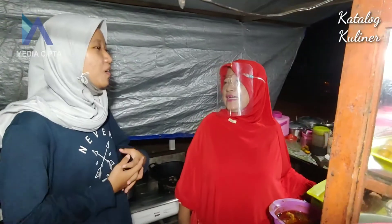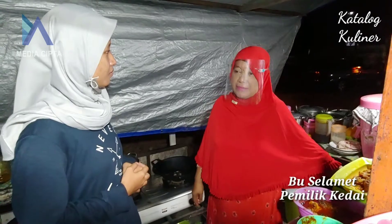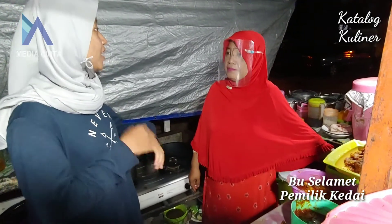Bu, saya mau nanya-nanya nih soal warungnya. Awalnya ini buka biasanya jam berapa ya? Kalau yang di sini itu tengah malam, jam 12 malam. Oh, berarti ada dua sesi ya?